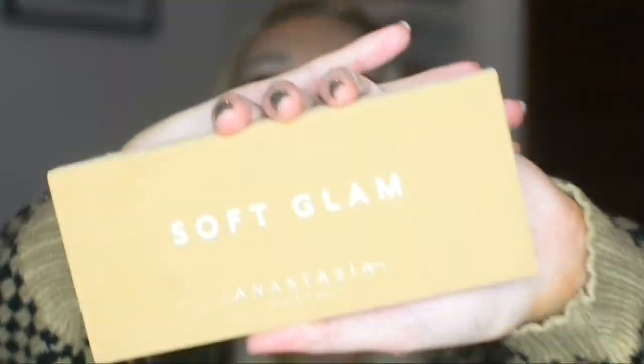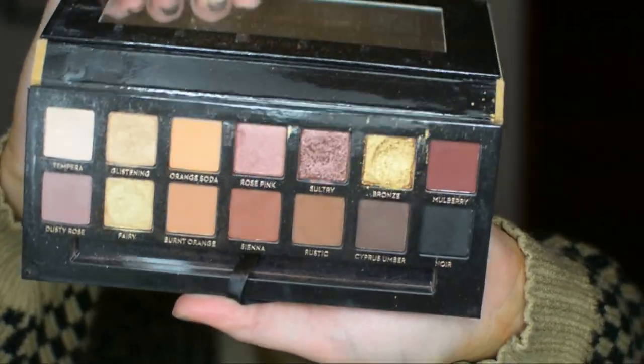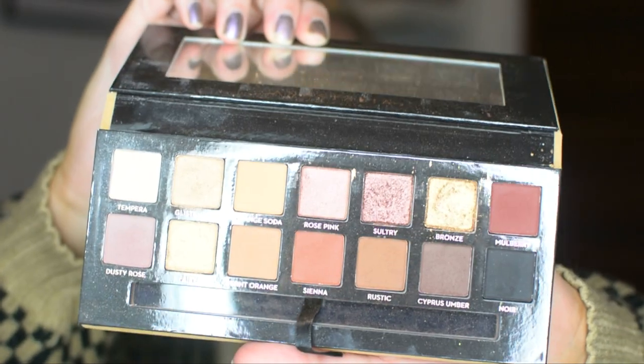First up, let me just stick my hand out and grab. The very first product that I want to talk about is this one right here. This is the Anastasia Beverly Hills Soft Glow Palette — that's what she looks like right there, give her a gander. I realize mine is disgusting and dirty, but it's been well loved. I've already hit pan on one shade.